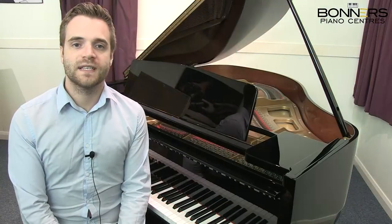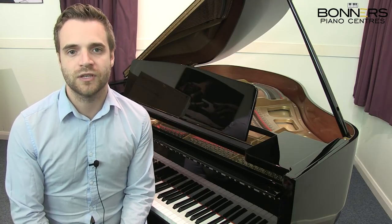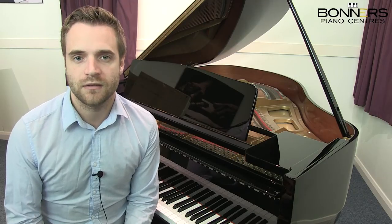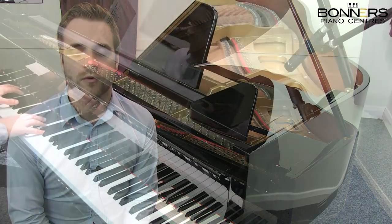At just 150cm in depth, this compact baby grand piano manages to achieve a sustained and rich bass found in larger grand pianos. This, along with its light responsive touch, makes it an ideal piano even for a smaller room.